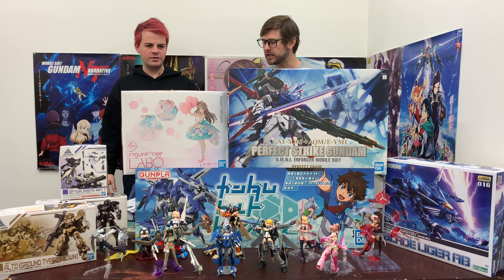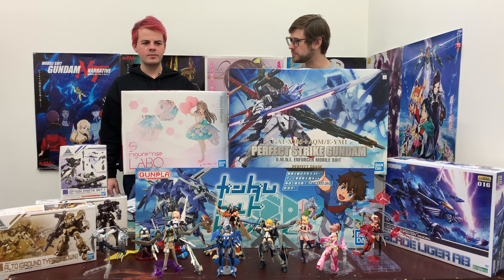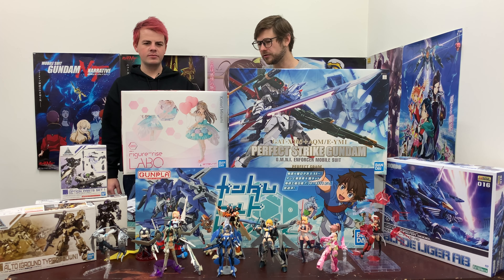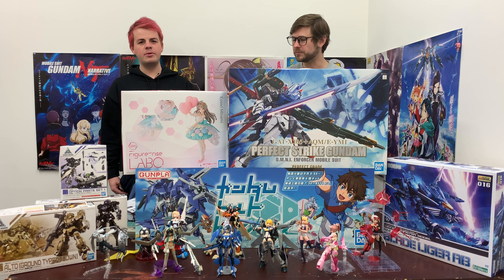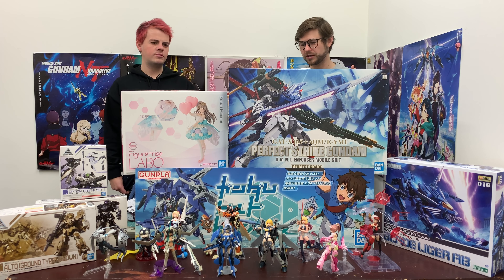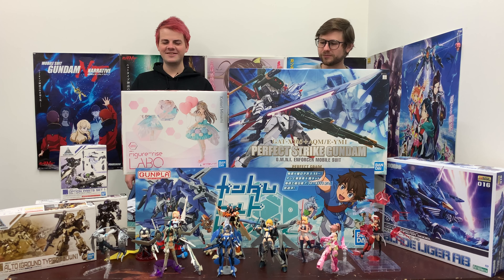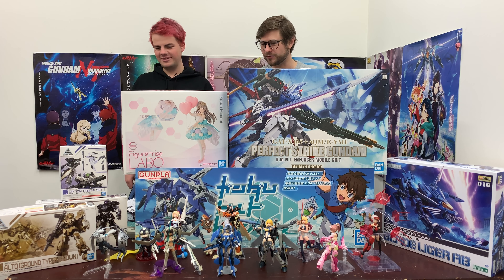That's actually quite a big box — much bigger than the Fumina and the Miku kits. So they keep cranking these things out; they must be selling pretty well. Is Love Live really popular overseas as much as it is here in Japan? It's really popular here. There's one guy that works in our office that's a big Love Live fan — I think they might be really excited for this one.